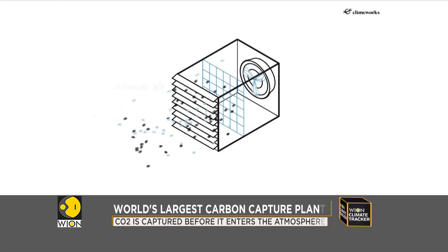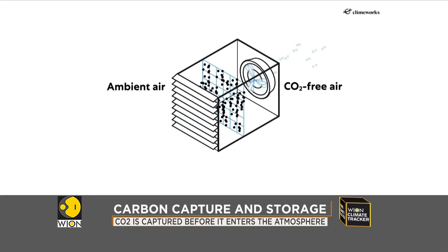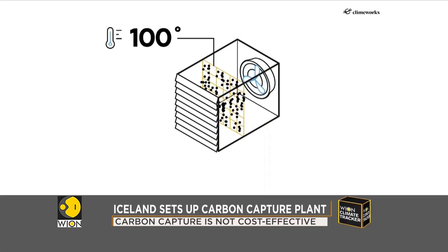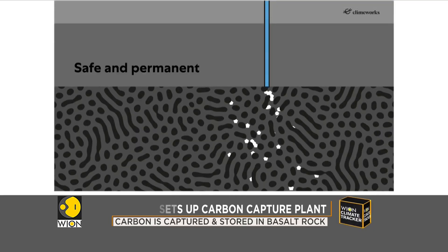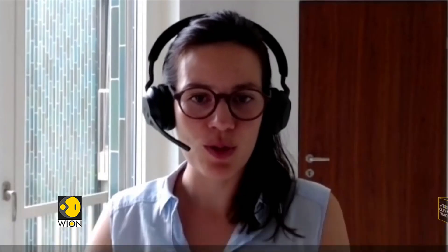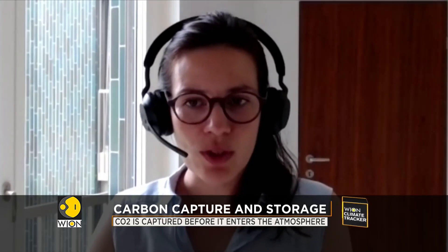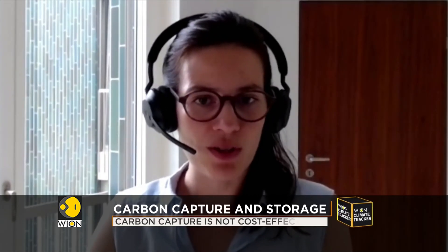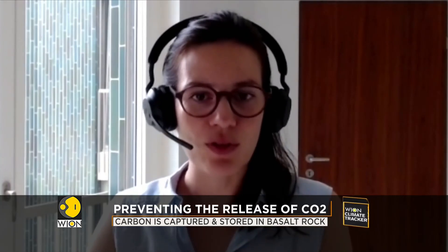The concept may sound simple, but the process is complicated. We have this box where we have a filter material inside. The filter material has a high affinity to CO2. This means when we blow air through the collector, the CO2 sticks to the filter material and we keep on blowing air through. When the filter material is saturated, we stop, we close the box and we start heating. We heat with low-grade heat up to approximately 100 degrees, and while doing so, the CO2 is released from the filter material and can be pumped out of the collector.